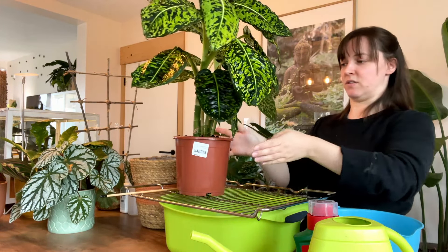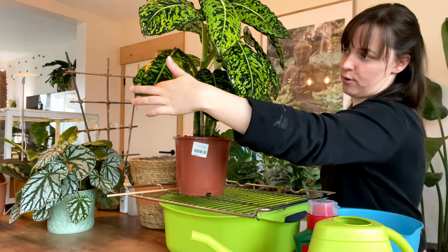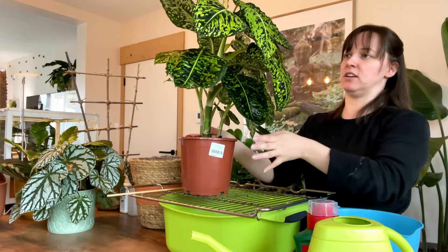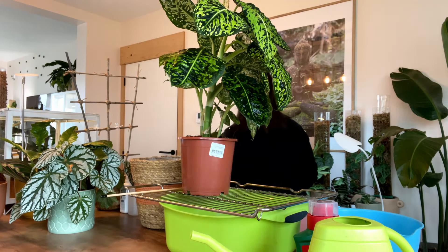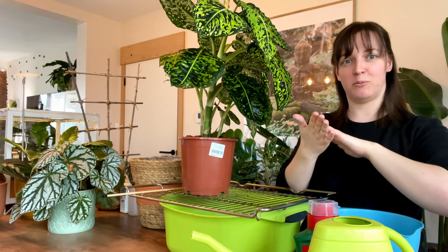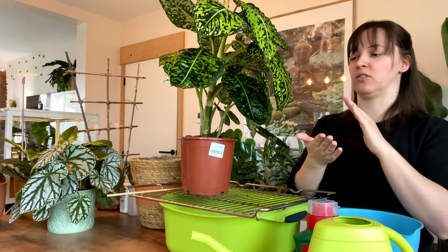It is obviously dripping a little bit, so what I do is I just tap the points of the leaves a little bit. I just did it on my Monstera and you can kind of see that it's got like a film on it. It doesn't change color to white or anything, but you can see that there is product on there.